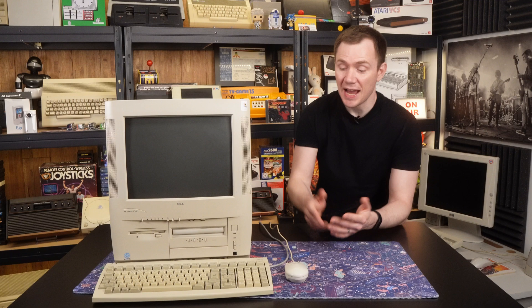Now here's a sight for sore eyes. This, of course, is my NEC PC9821, which has already featured in a couple of videos over on my main channel, Ctrl-Alt-Reese. And what an absolute beauty it is.